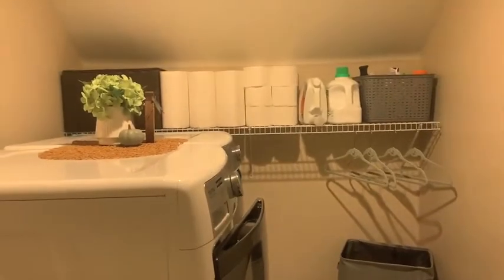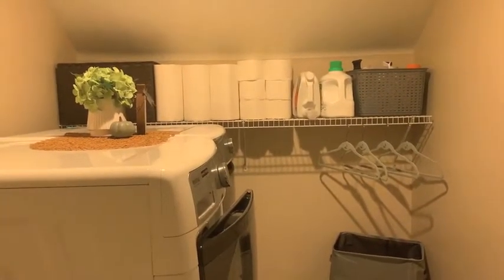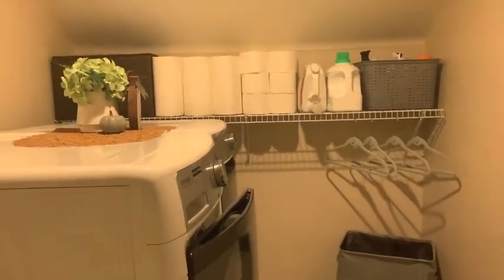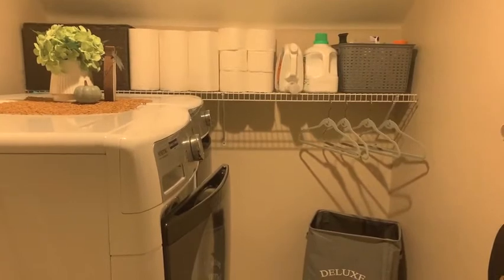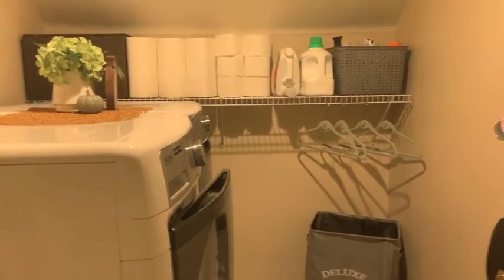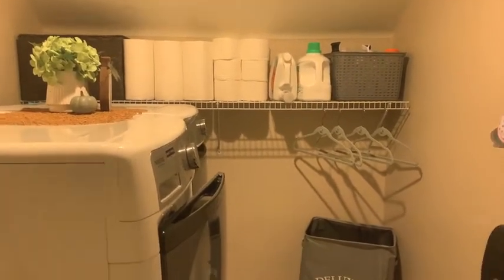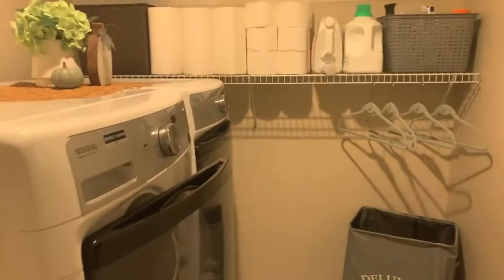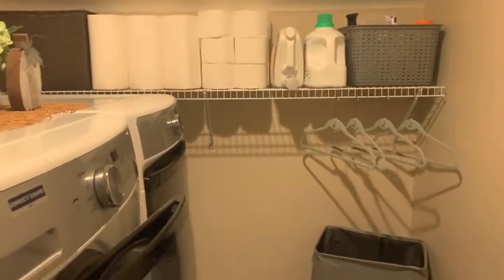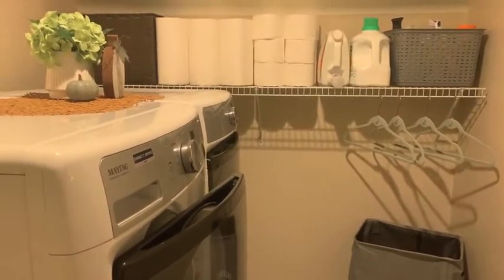Hi guys, welcome back to my channel! Today we're going to talk about my laundry room routine. But first, with any good laundry room routine, the laundry room needs to be functional and organized, so I'm going to show you guys what I have going on. I don't have a ton of stuff in my laundry room — I like it to be clear space, clear mind. I don't like it too cluttered.